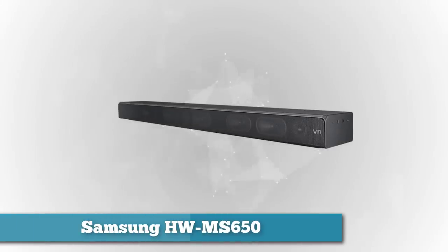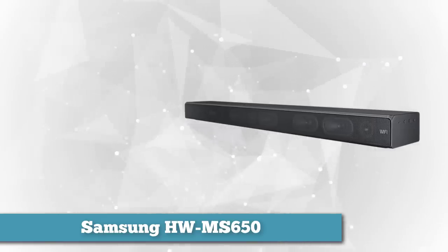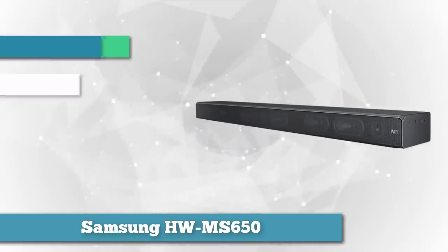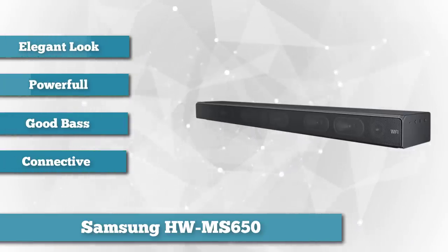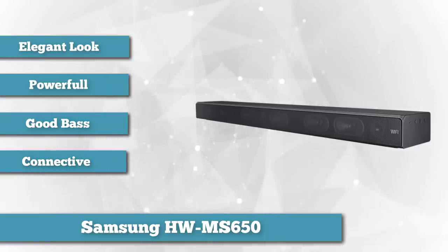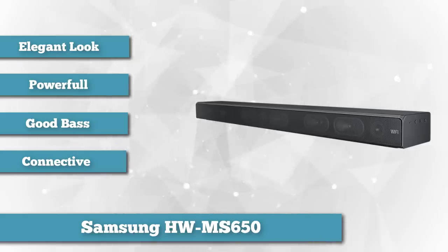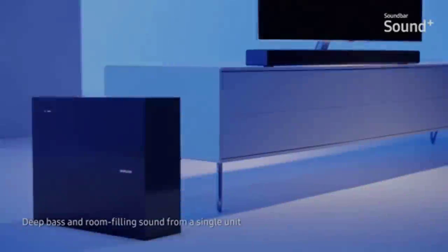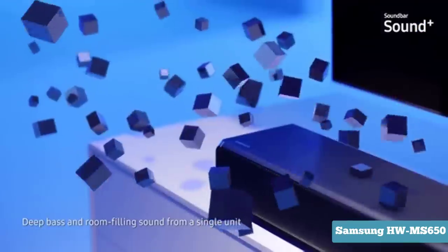First on our list is the Samsung HW-MS650. Samsung has really taken on 2017's soundbar boom with an impressive offering, the all-in-one Samsung HW-MS650 bar. As well as looking elegant in black or silver, the Samsung HW-MS650 sounds powerful and bassy, meaning you should be able to enjoy your sound without a subwoofer and the added cost that brings.